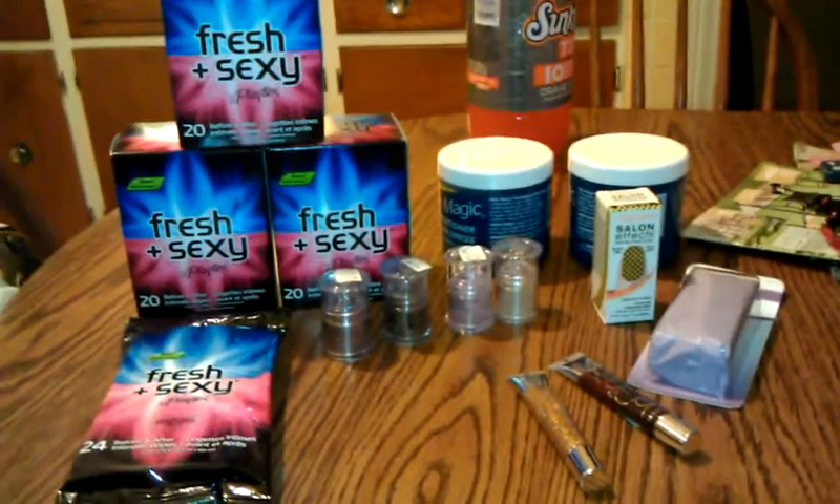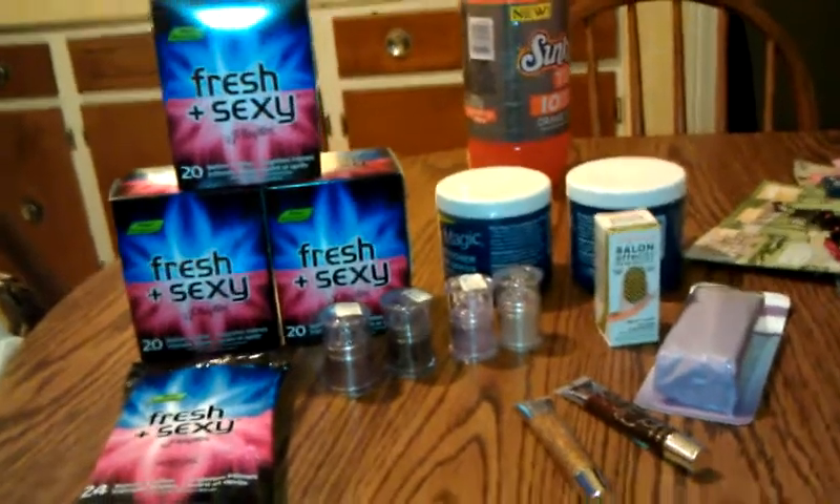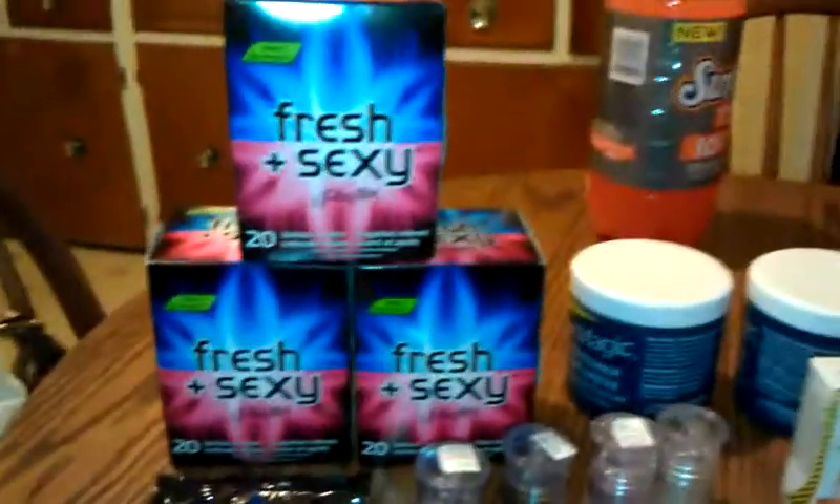Hey everyone, this is Tracy for Diva on the Budget. Today is another Friday over here.